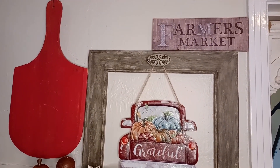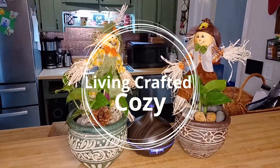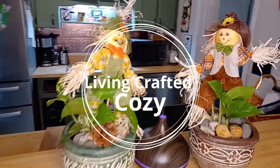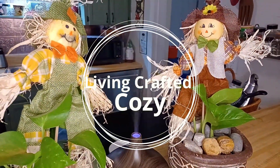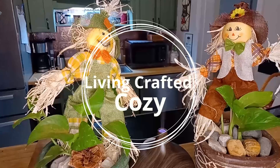Hey everybody, it's Audra from Living Crafted and Cozy. Today's episode, we have a fall decorator with me, and I can't wait to share with you guys some of my finds that I've got for this year for the fall. With that, let's get started.